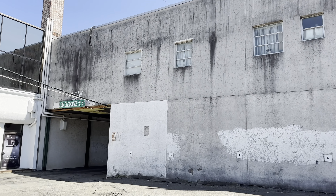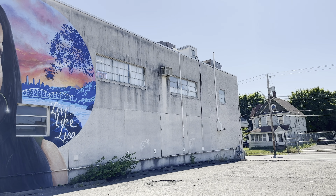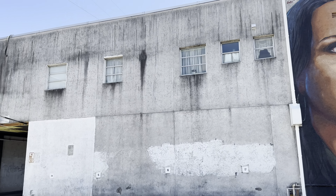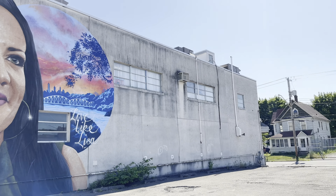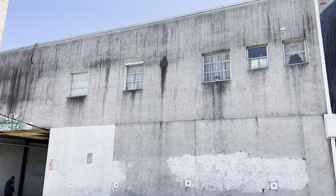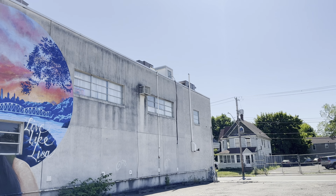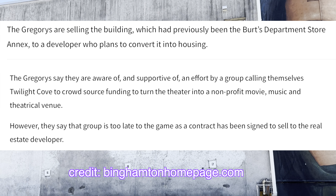It's a shame that this place can't continue as a local affordable cinema. One article I read even said it's going to be converted into housing — I'm not sure what form that'll take. But there were some people trying to save it and turn it into a community art center or a performance art type of place. I'll put the right information on screen for you guys.